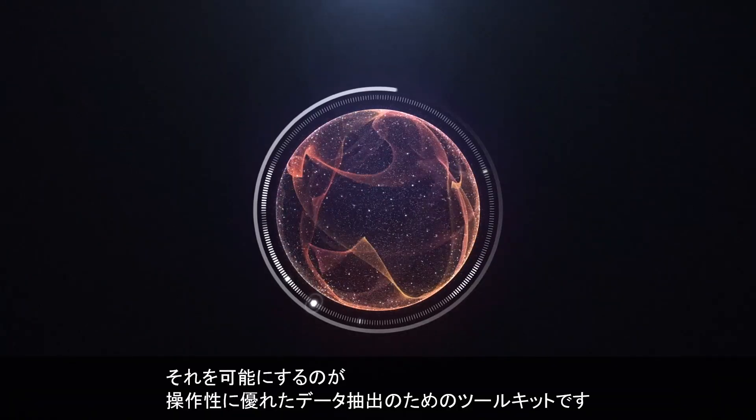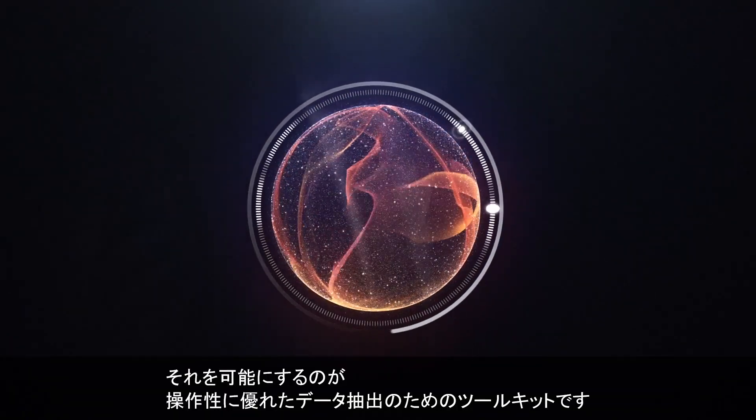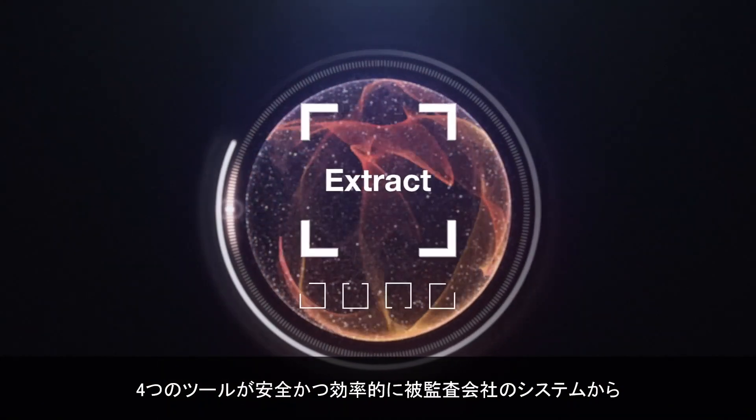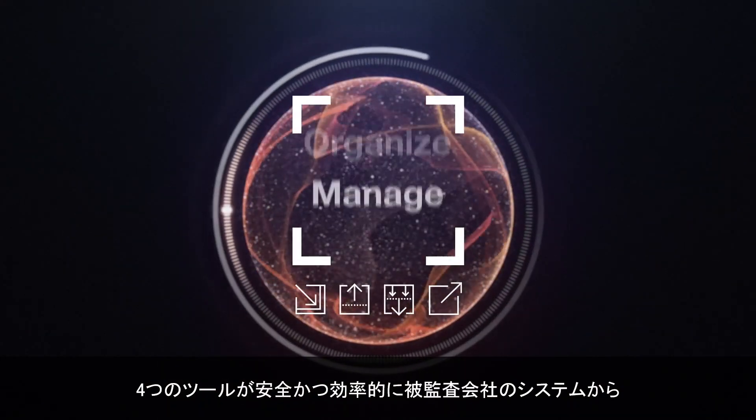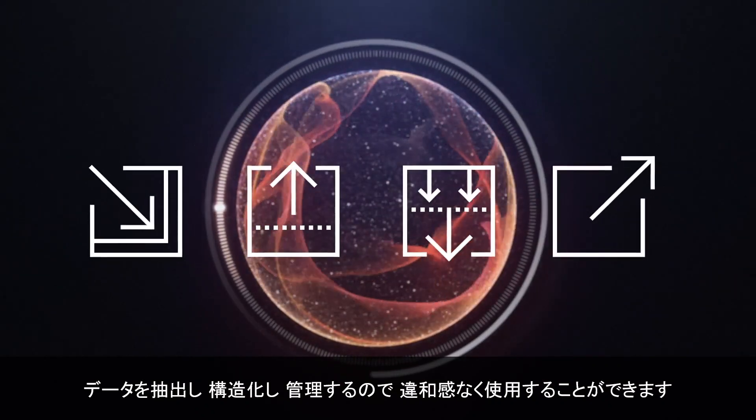Our new, easy-to-use data ingestion toolkit makes this possible. Its four tools securely and efficiently extract, organize, and manage data from client systems, so it can be seamlessly put to use.